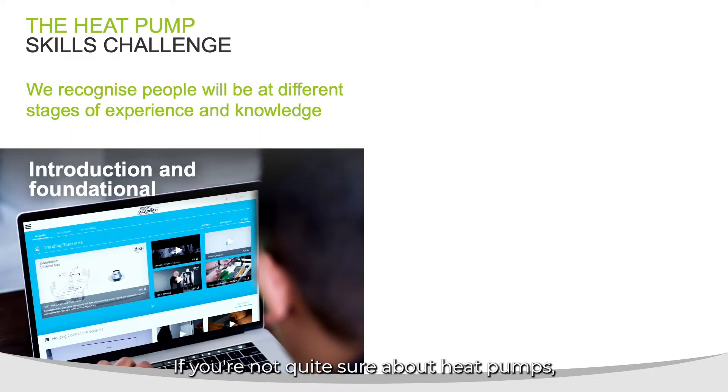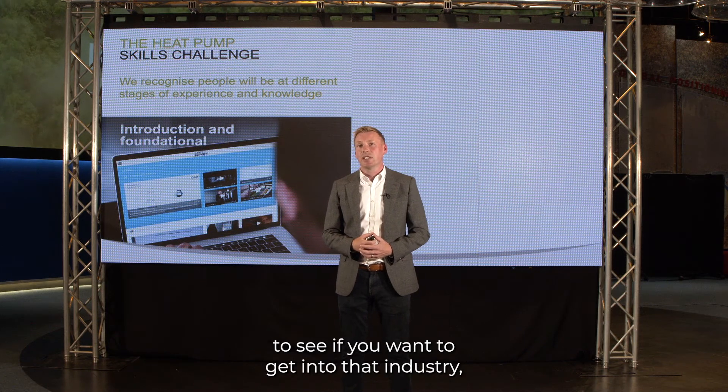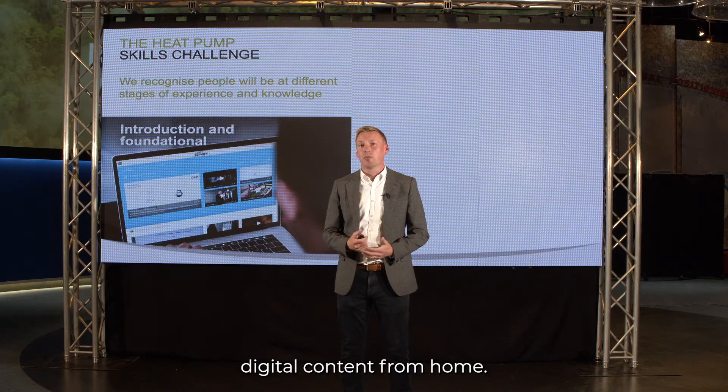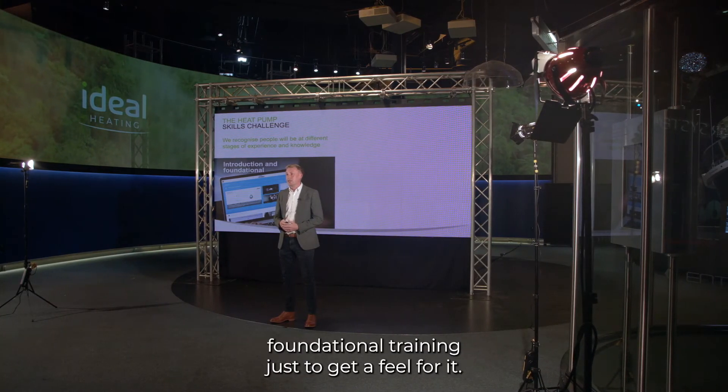If you're not quite sure about heat pumps, or want to just know a little bit more to see if you want to get into that industry, we offer free to access, easy to absorb digital content from home. You can just log on and take in some really easy foundational training just to get a feel for it.